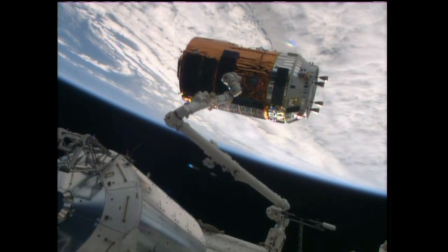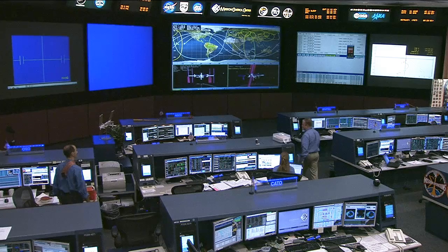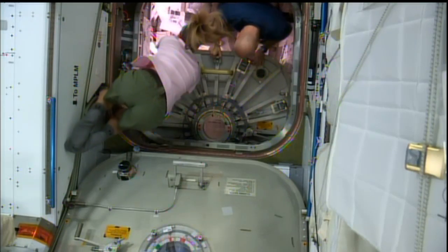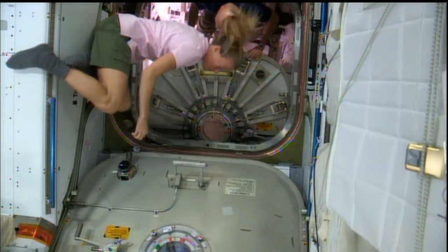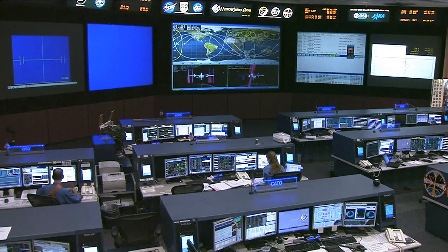The hatch to the HTV-4 was closed on Tuesday. On Wednesday morning, the crew commanded the opening of the restraints holding the HTV to Harmony, and ground controllers commanded Canadarm2 to remove the vehicle from its docking port and placed it into proper position. At 11:20 a.m. Central Time, Flight Engineer Karen Nyberg sent the commands for the arm to release the white stork.